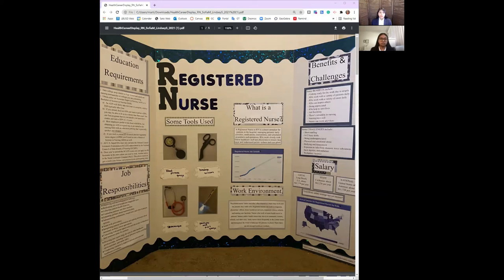Nurses who work in home health travel to patients' homes. Public health nurses may travel to community centers, schools, and other sites. Some nurses travel frequently in the US and throughout the world to help care for patients in places where there are not enough healthcare workers.